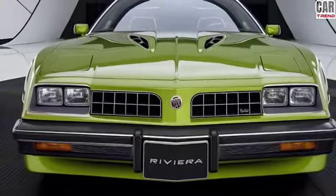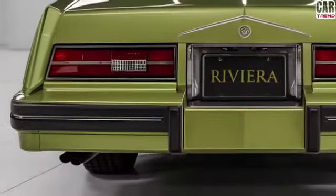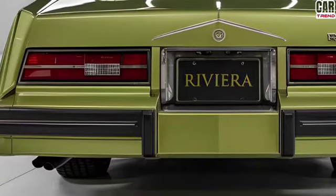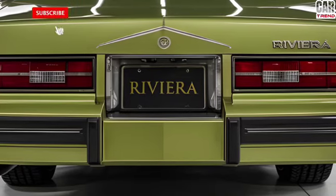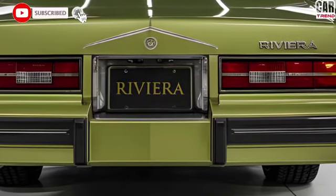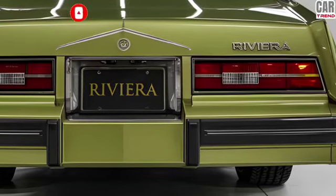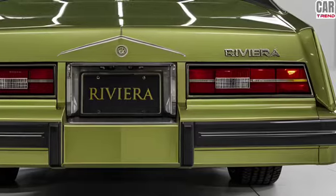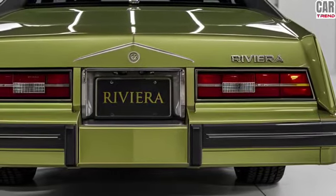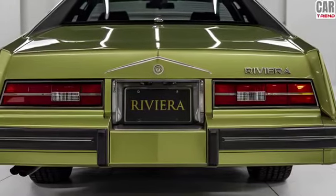The advanced all-wheel drive system ensures maximum grip and control whether you're cruising on the highway or taking on tight curves. Inside the cabin, Buick has crafted a world of luxury and comfort. The 2025 Riviera features a spacious interior with premium leather seats, wood accents, and soft-touch materials throughout. The tech is state-of-the-art with a 12-inch digital display, a heads-up display, and a premium Bose sound system. The infotainment system is fully equipped with Apple CarPlay, Android Auto, and built-in navigation.